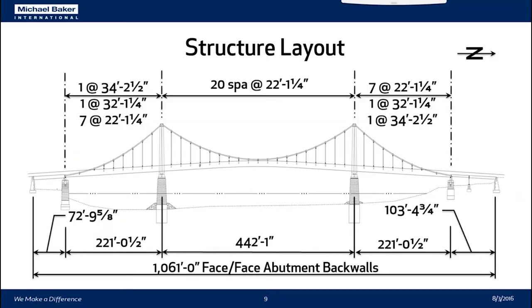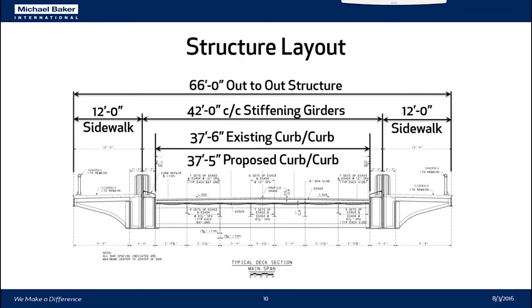The structure is 1,061 feet long in total, face to face of the abutment back walls, with an 884-foot main span. A typical section through the deck shows a 66-foot out-to-out width, two 12-foot sidewalks, and a 37.5-foot curb-to-curb width with four 9-foot 4.5-inch lanes. During the rehabilitation, we're going to cut the roadway down to three lanes.